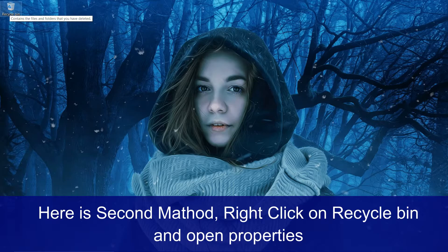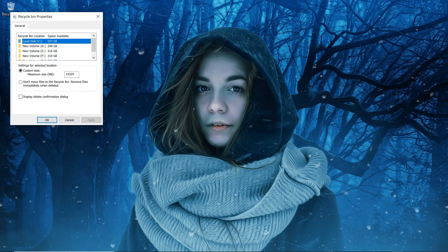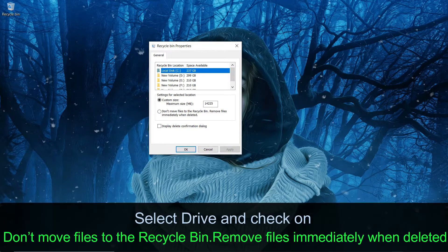Here is the second method. Right-click on Recycle Bin and open Properties. Here you can select a drive and check 'Don't move files to the Recycle Bin. Remove files immediately when deleted.'